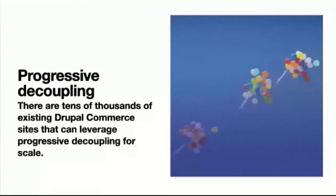We did this using progressive decoupling because they already had a system built and didn't have the timeline or budget to completely rebuild a fully decoupled site. There are tens of thousands of existing Drupal Commerce sites that could leverage progressive decoupling to get a performance boost and scale without re-platforming. So if you're considering going headless, there are ways to get there gradually without doing a full stop and start on a new version.